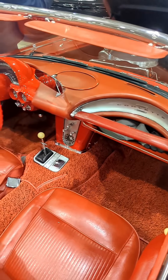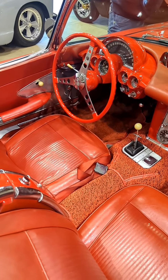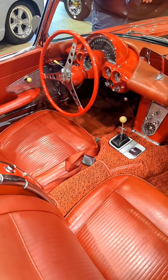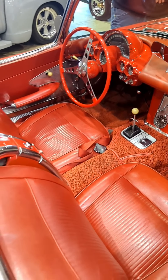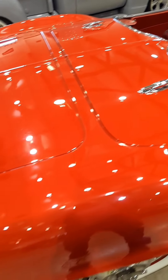They were the first year to not have the teeth in the grille. And this one here is a single four-barrel car, so that would make it a base motor car, which I will show you in just a moment I hope.